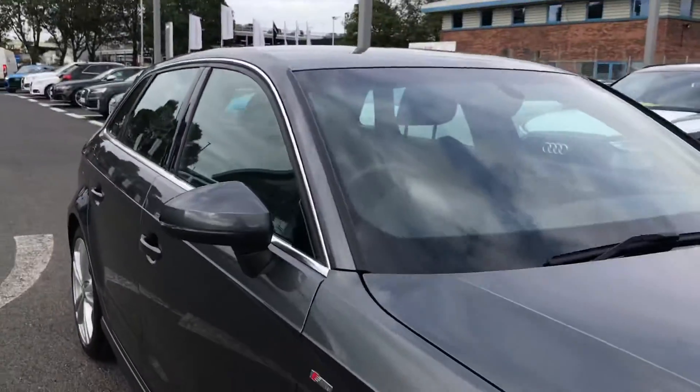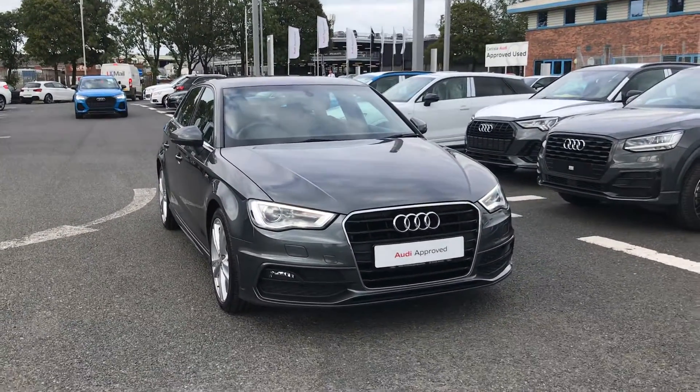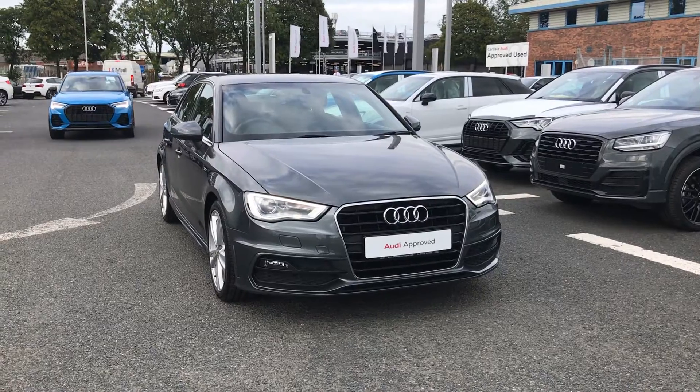If you'd like any more information on this Audi approved A3, give us a call on 01228 544 555.